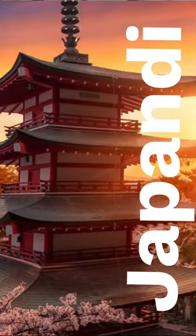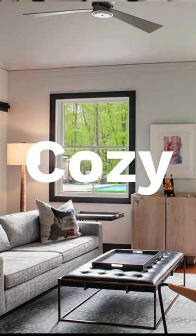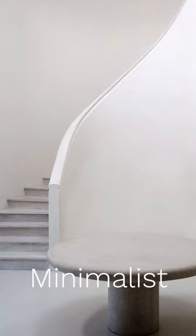Hey guys, it's Lisa Holt and today it's a style breakdown and it's Japandi. If you like Japandi, it's zen minimalist meets cozy with a splash of black accent to ground it. It's a great sub-style and if you're already leaning towards modern, contemporary, or minimalist, but you want a little richness thrown in.